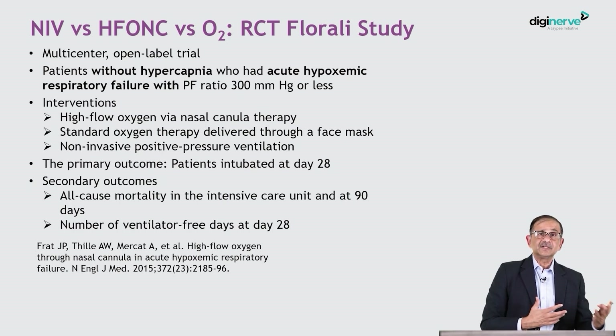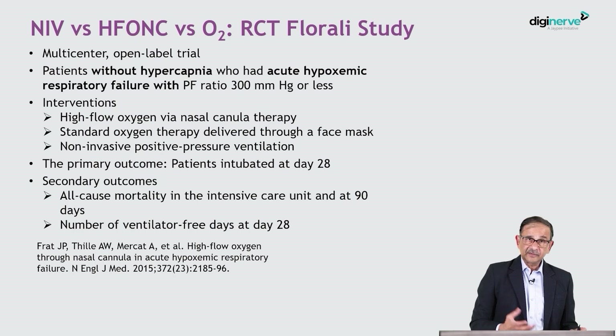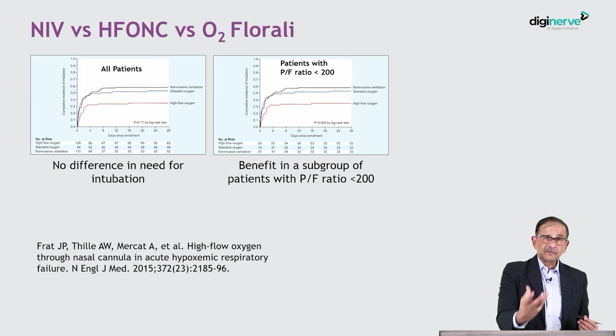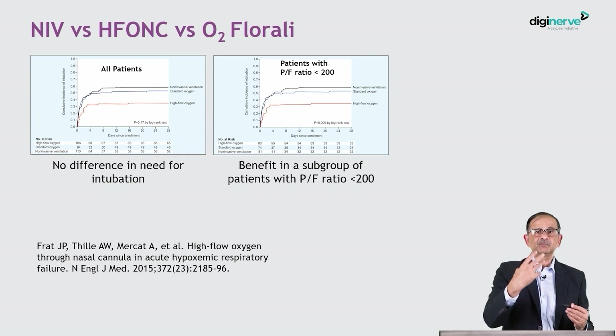Which is better in patients with ARDS — non-invasive ventilation or high flow nasal oxygen by nasal cannula? There was a nice study called the Florali study, which looked at acute hypoxemic respiratory failure and compared three interventions: standard oxygen, high flow oxygen by nasal cannula, and non-invasive ventilation. One of the primary outcomes was the need for intubation — if patients failed any of these therapies and required intubation, that was a primary outcome.